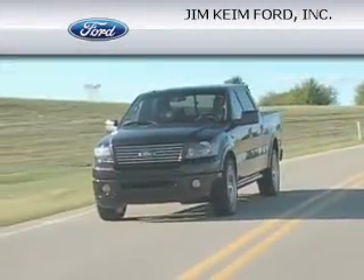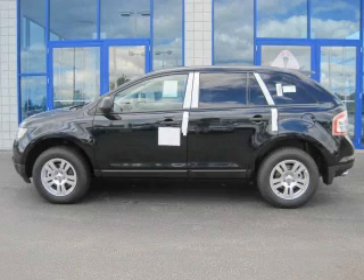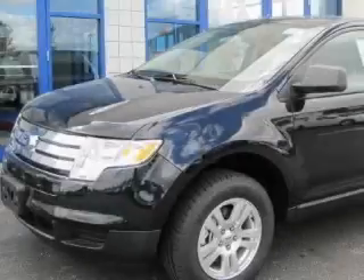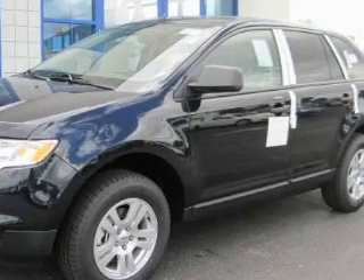Another fine vehicle offered by Jim Kime Ford. This is a brand new 2010 Ford Edge — functional utility for a modern lifestyle. It has a 3.5 liter 6-cylinder engine and an automatic transmission.